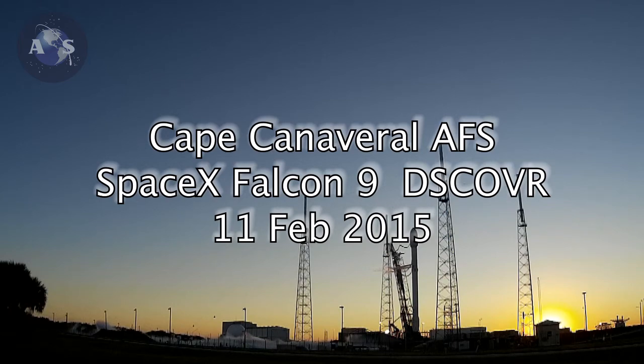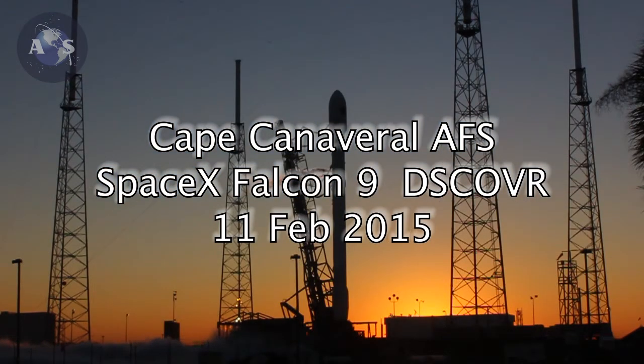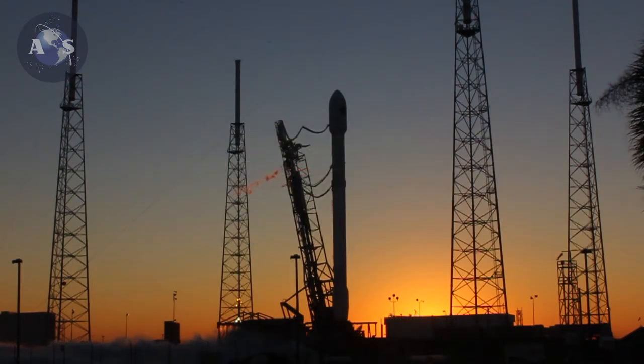T-minus 10, 9, 8, 7, 6, 5, 4, 3, 2, 1, 0.